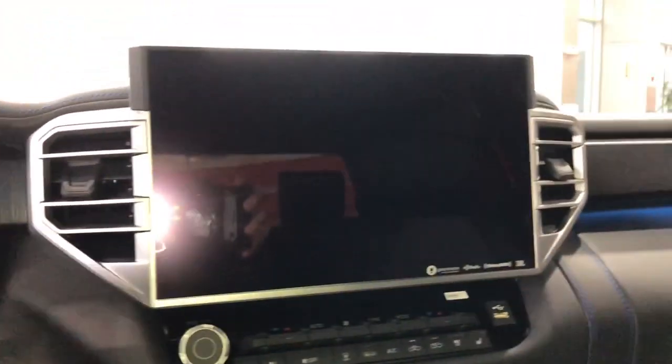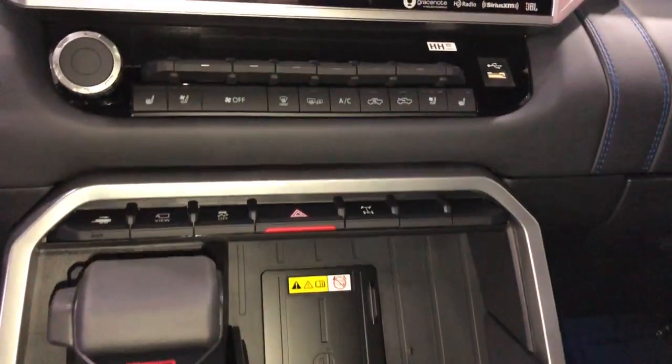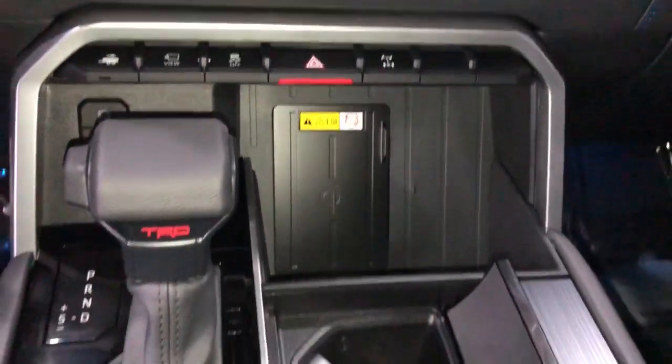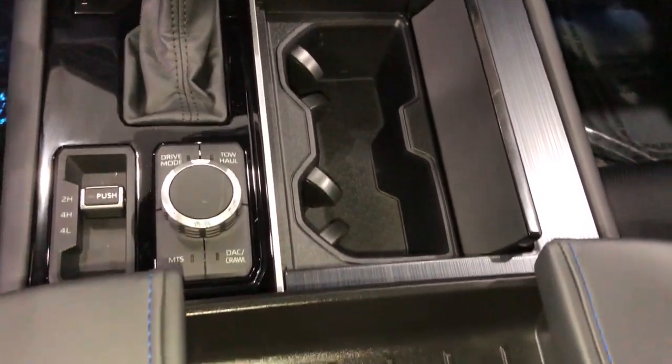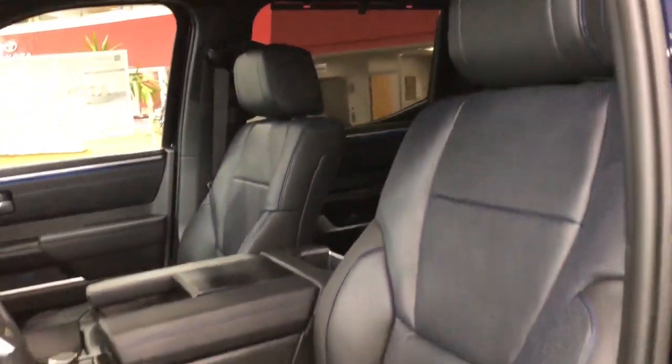These are just some of the great options this vehicle comes with: pre-collision system, lane departure warning, navigation system, keyless entry, four-wheel drive, fog lamps, lane keeping assist, remote engine start, adaptive cruise control, and keyless start.